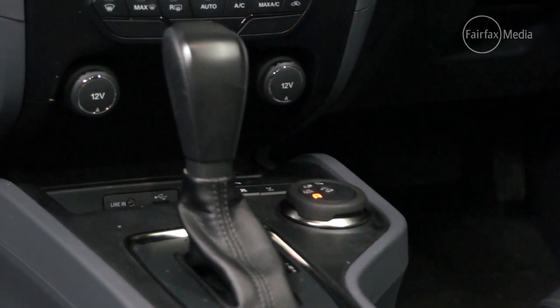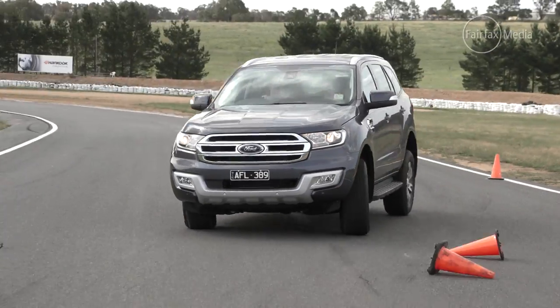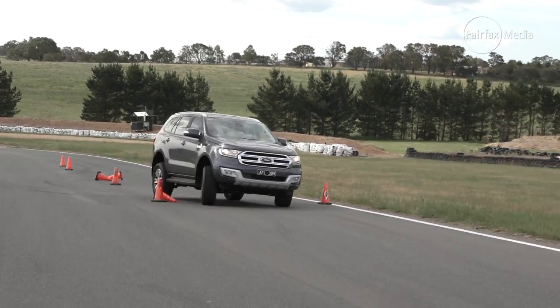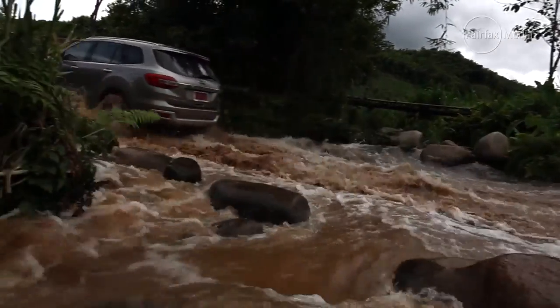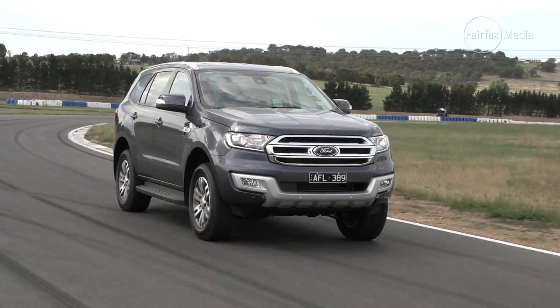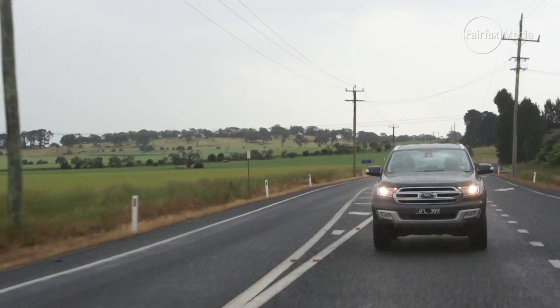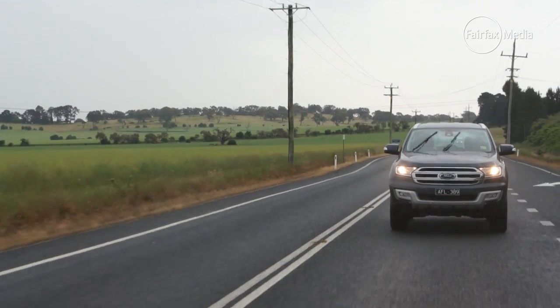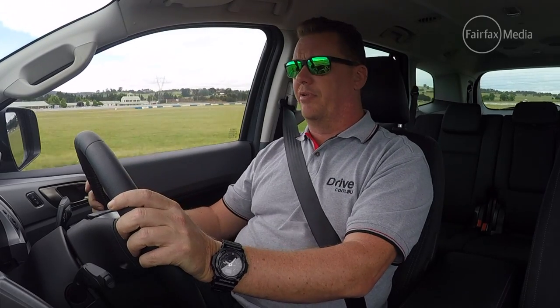It has a low-range gearbox, it has a rear diff lock, it has multiple modes for sand, mud, and snow. But what really impresses about this car is not just its off-road ability, but how comfortable it is in everyday use. While it does feel a little bit truck-like, it doesn't feel like it's a ute with a body on top. It's actually got a unique rear suspension system, which makes it more refined on the road with really good levels of ride comfort.